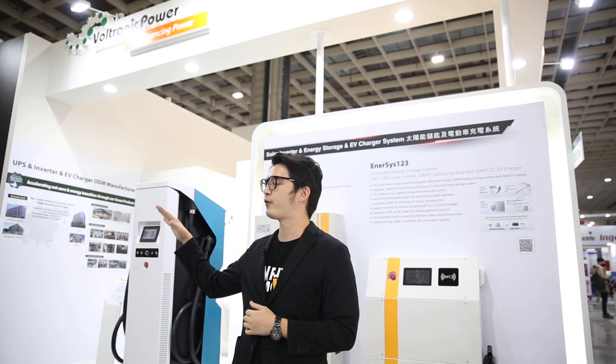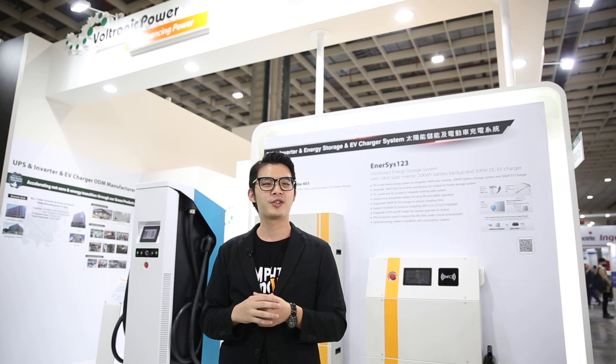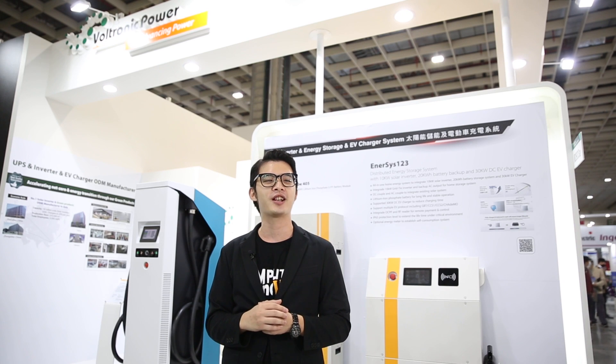Currently I'm standing at the booth of Voltronic Power, and today we are very happy to invite Mr. Steven Lin, the Product Manager, to share their latest insights with us.